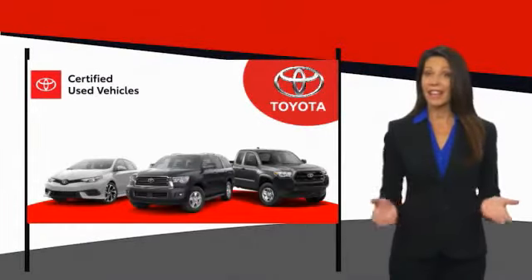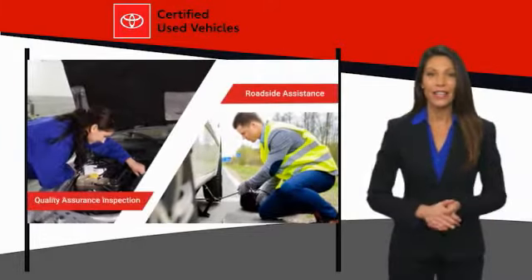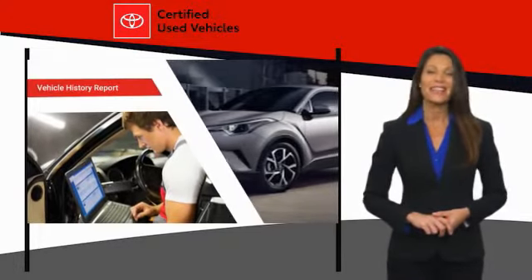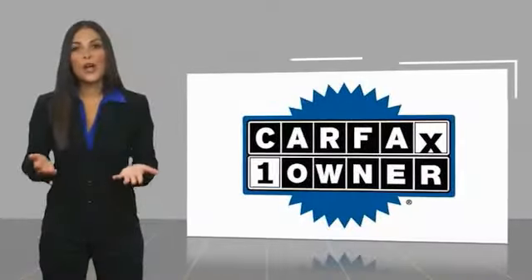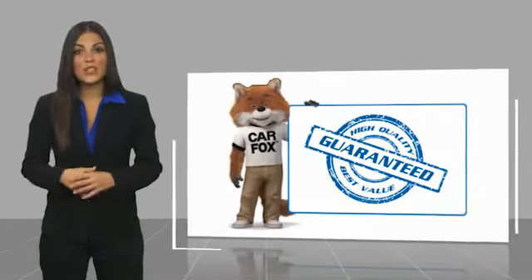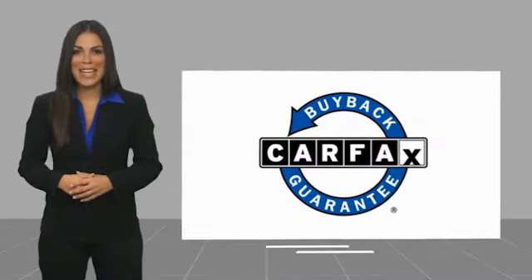We know that the idea of buying a used Toyota is attractive to you. After all, getting a high-quality, low-mileage Toyota at a great price is a smart move. That's why we created the Toyota Certified Used Program. It's the smart choice. This is a one-owner vehicle with a Carfax vehicle history report. Be sure to find a complimentary copy of this report online or contact the dealership. This vehicle qualifies for the Carfax buy-back guarantee.